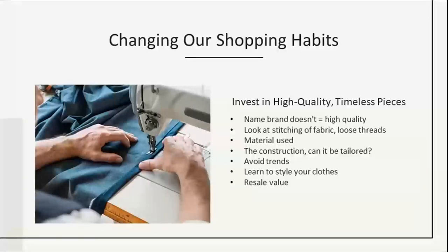Finally, if you're going to buy new clothes, consider high quality, timeless pieces. It will be more of an investment, but they will last through wears and trends. Name brand doesn't exactly equal high quality — look at the stitching, check for loose threads, look at the material and construction, and consider whether it can be taken in or out. Consider getting items tailored so they'll always look good on you. Avoid trends — think of that crop sweater from the 80s, it probably won't age well in 2021 either. You can also learn to style your clothing using apps like Pinterest, and think of the resale value in five years.